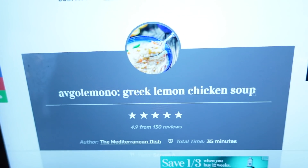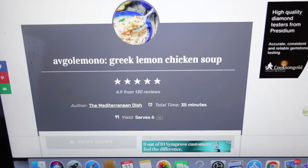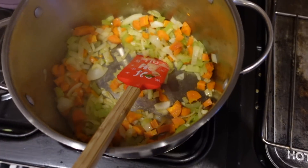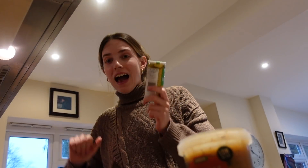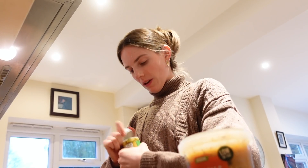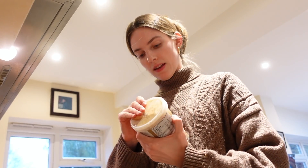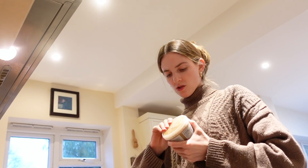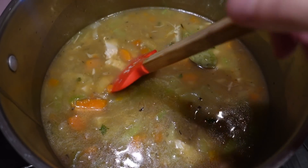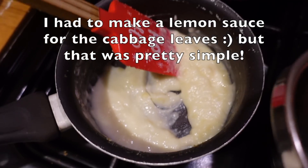Whilst that cooks, I'm making a Greek lemon chicken soup — apparently it's consumed beforehand or at some point in the festive period. I'm just prepping all the bits: we have all the veg, garlic, then we add the stock and the bay leaf. This chicken vegetable broth looks a bit weird but we have to go for it.